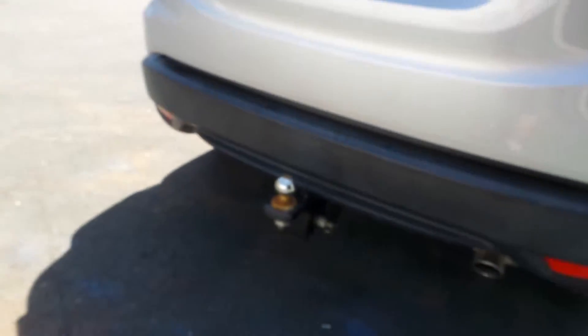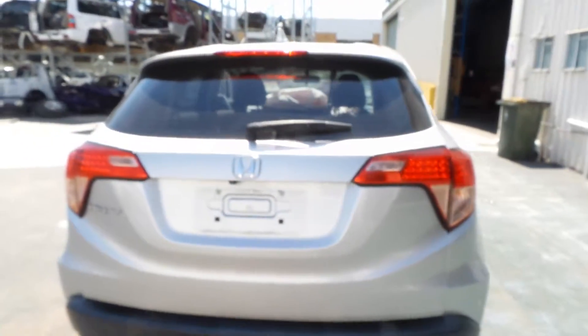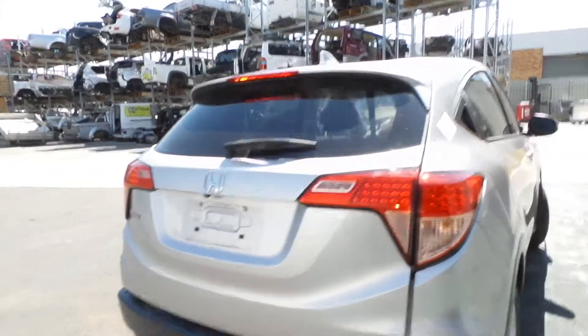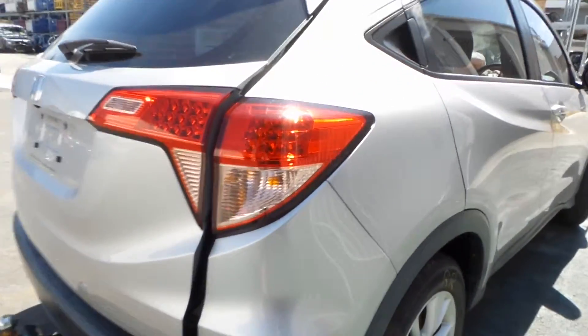Nice tidy rear bumper. This one's also fitted with a tow bar — comes with all the mounts, bolts and brackets required to fit that to your HRV. Got a nice clean tidy tailgate — that's a reverse camera type. Good right-hand tail light.